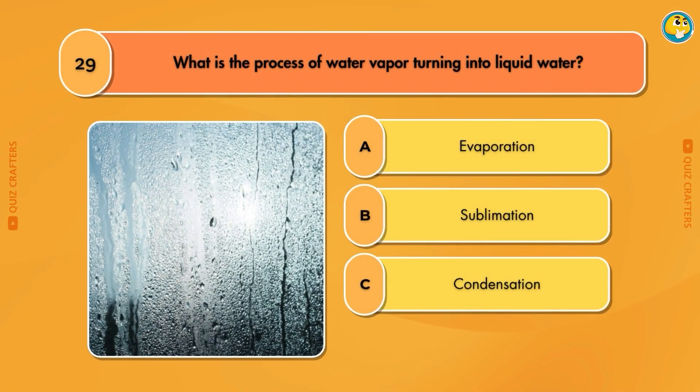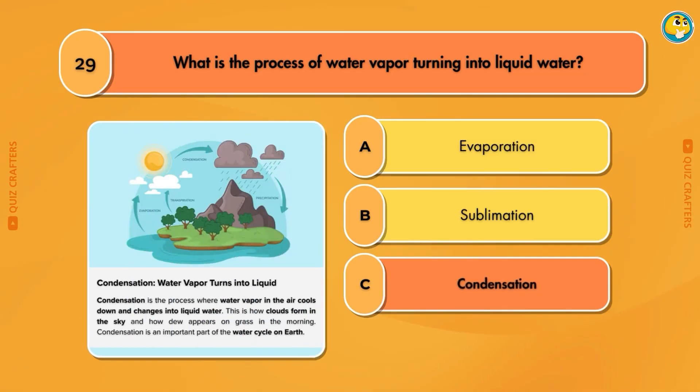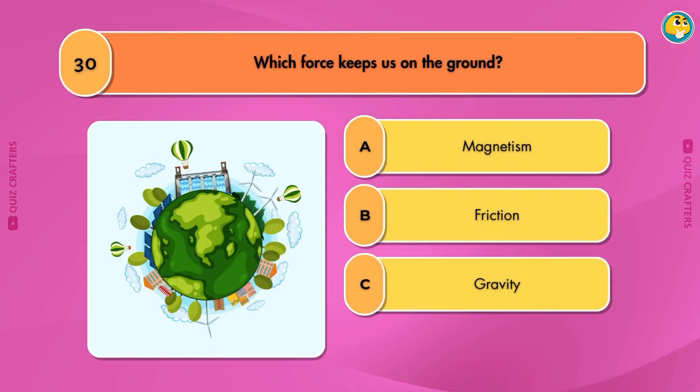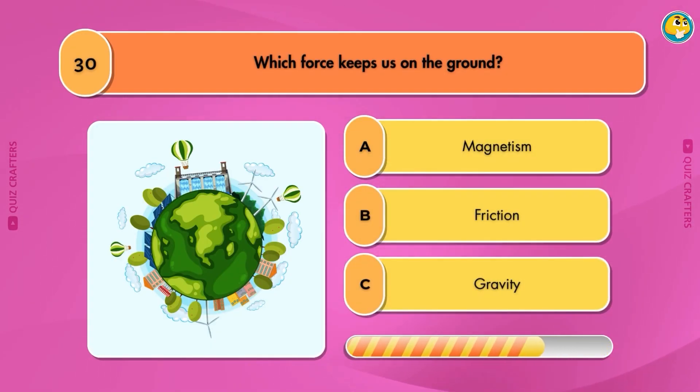What is the process of water vapor turning into liquid water? Condensation. Which force keeps us on the ground? Gravity.